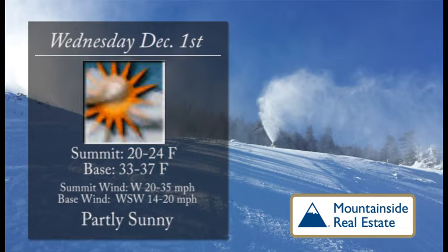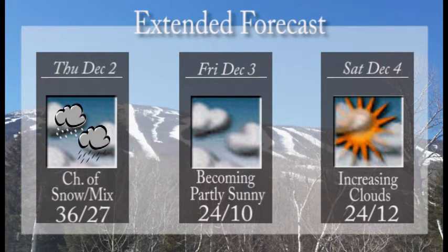Partly sunny skies will continue for Wednesday. We'll see summit temperatures 20 to 24, base temperatures warming up to the lower to mid-30s. That west wind will be noticeable up towards the top of the mountain, though not too bad down here around the base. For Thursday, we'll see a system move through, which will give us a chance of some mix and a possible couple inches of snow, especially up higher on the hill. A high of 36 down around the base, a low of 27 up towards the top.